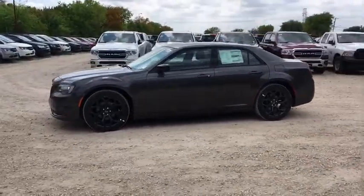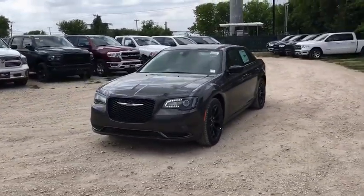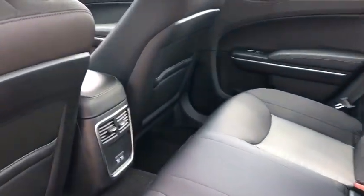Tachometer, overhead console, remote keyless entry, panic alarm, brake assist, power driver's seat, front bucket seats, driver vanity mirror, front reading lamps, tilt steering wheel.